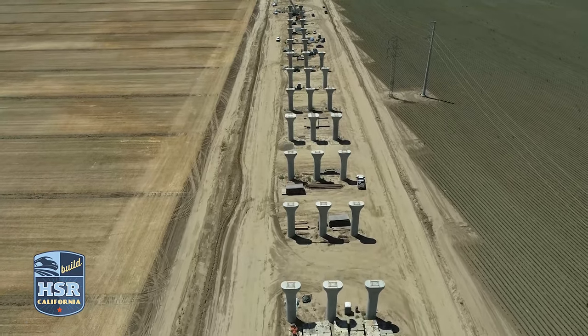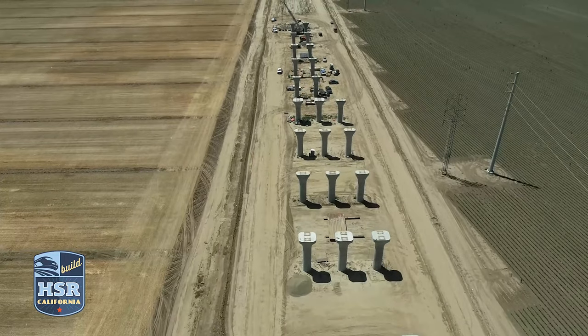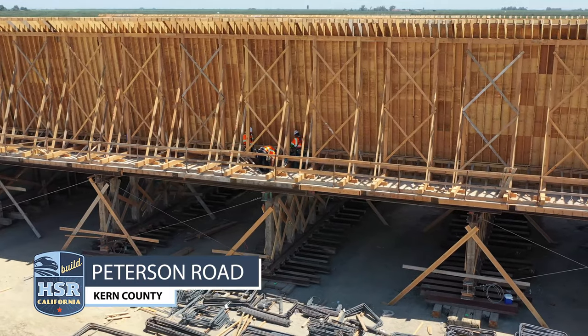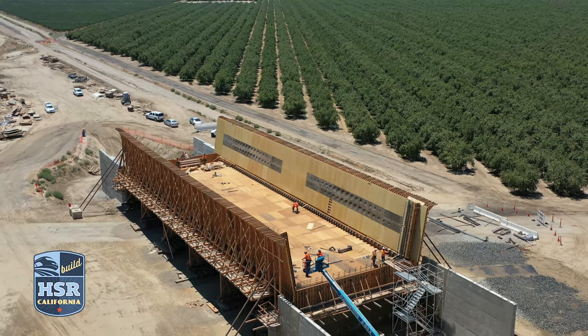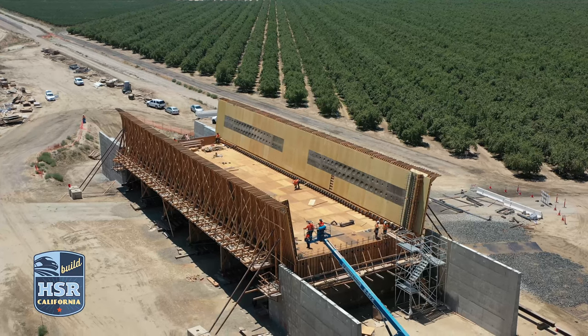Hanford Viaduct is the largest high-speed rail structure in the Central Valley, spanning nearly 6,330 feet long. When done, it will carry high-speed rail trains over Grangeville Boulevard, the San Joaquin Valley Railroad, and State Route 198. At Peterson Road Bridge in Kern County, crews are beginning work on the superstructure by installing forms for the girder walls.